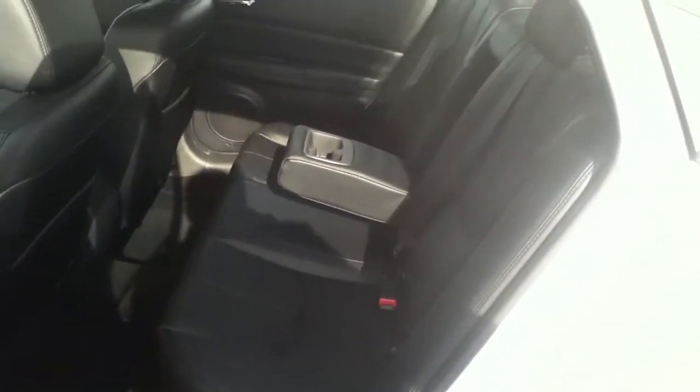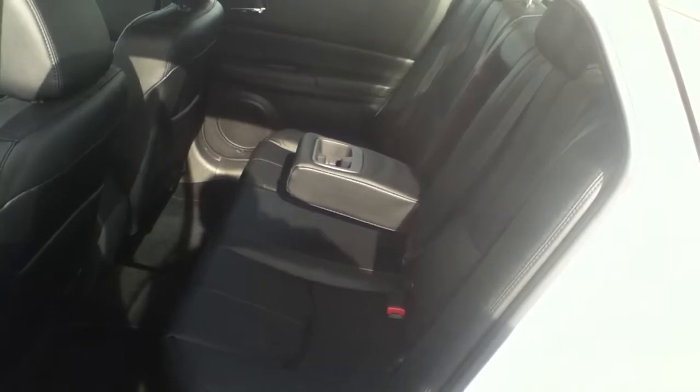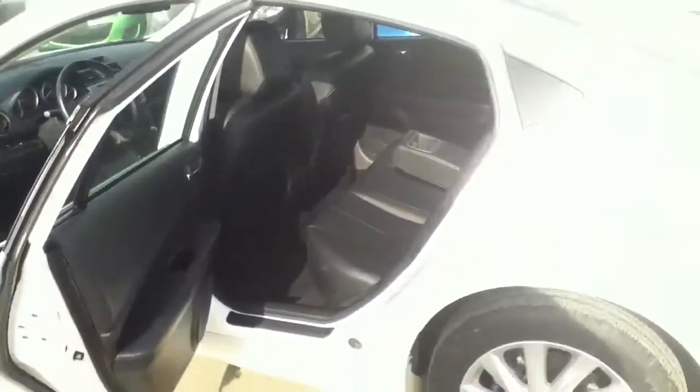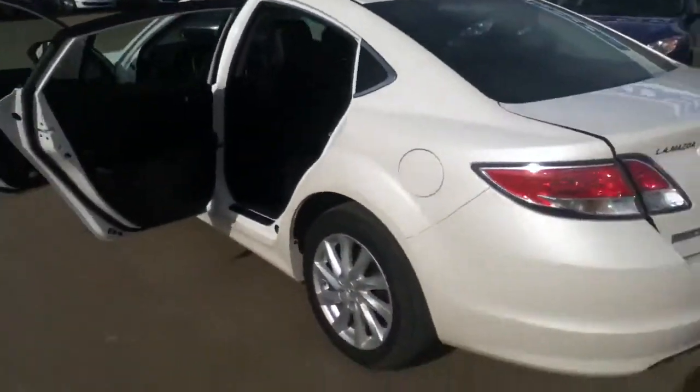The Mazda 6 is great because it has lots of leg space in the back — lots of room. As you can see, that center console pops down, so if you're driving with a couple of adults in the back it just gives them a little bit more space and a little bit more convenience.